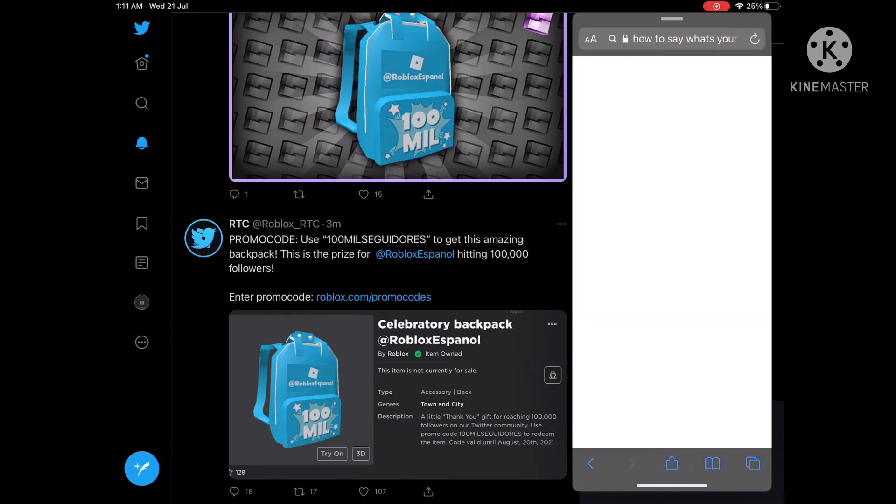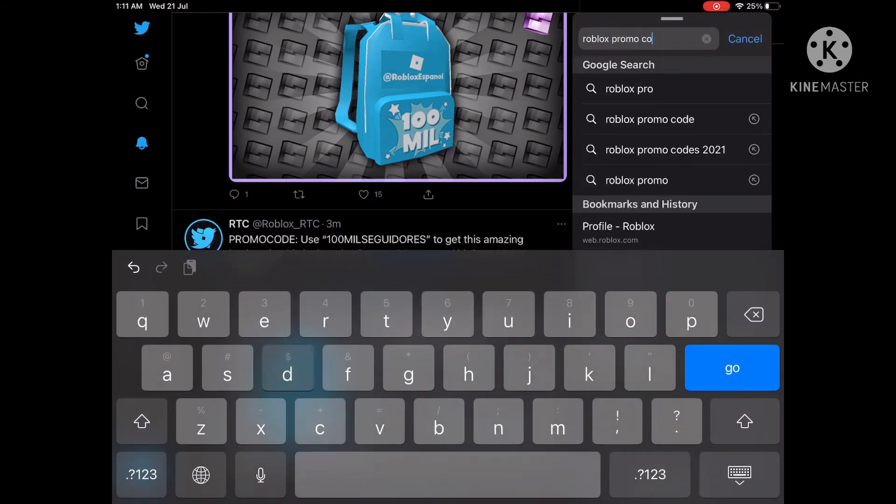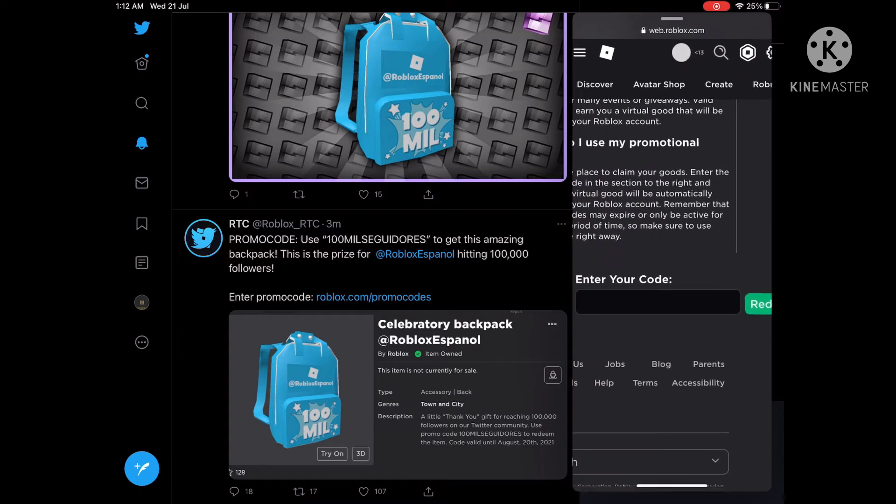So they gave us this free promo code. To redeem this, go to the Roblox promo code page — just type in 'Roblox promo code' on mobile or Google, search that, it's the first result.